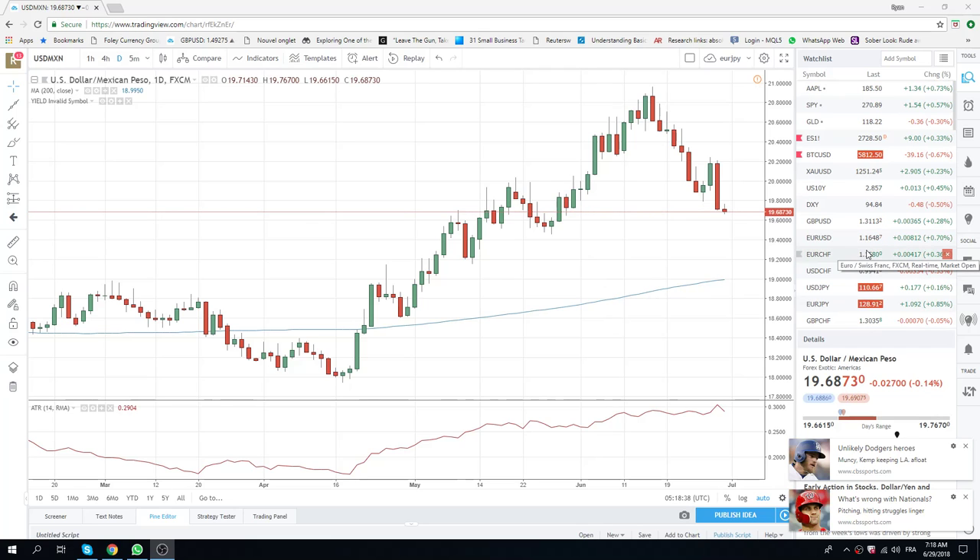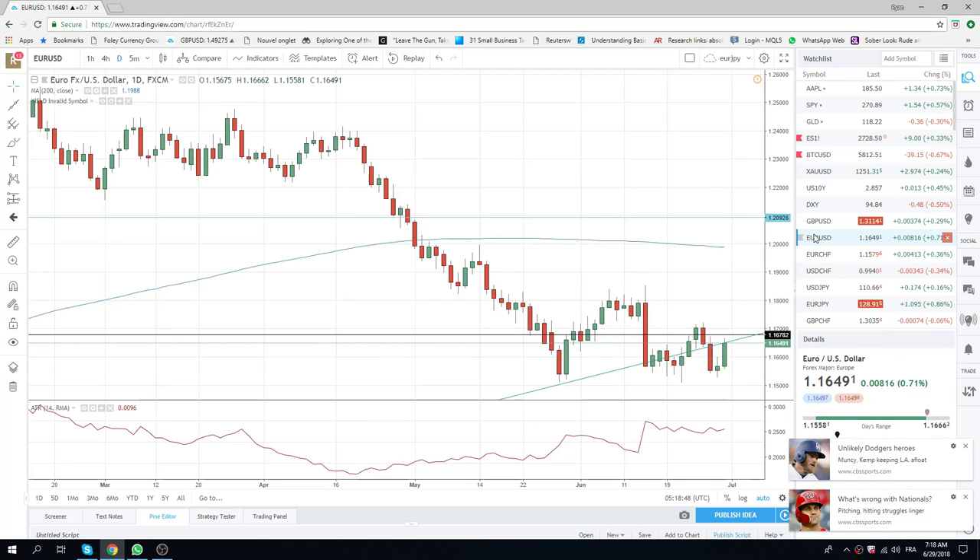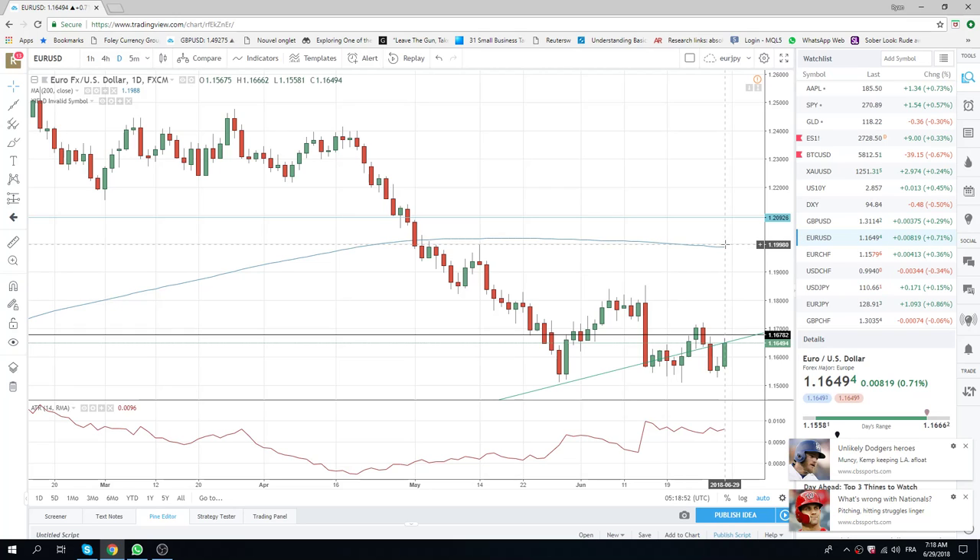Some pretty startling price action overnight. Euro has popped up 100 points — 116.66 the high. The dollar has basically turned risk-on, I guess, for the positive results from the Eurozone meetings. The market has taken this as quite positive for the Euro.